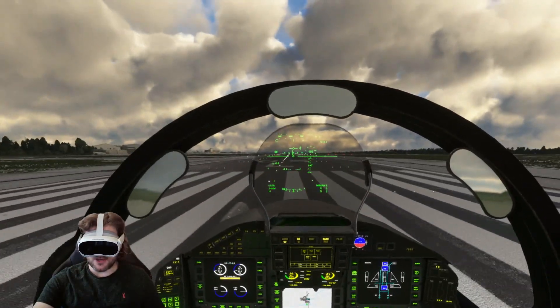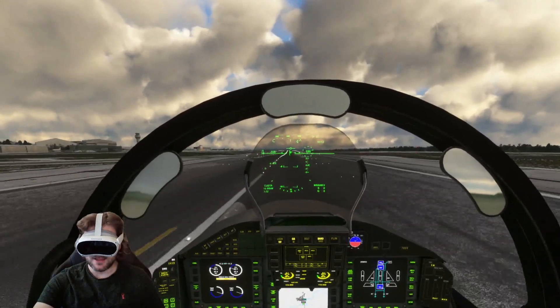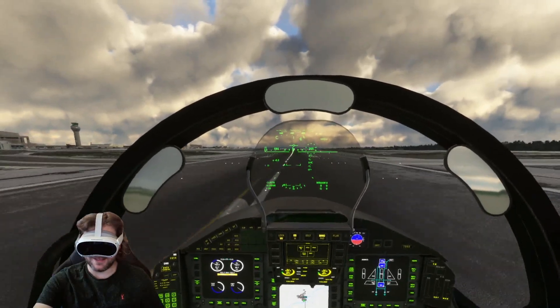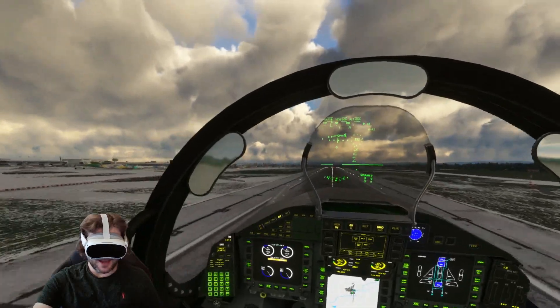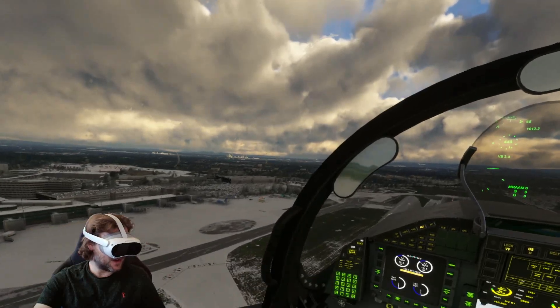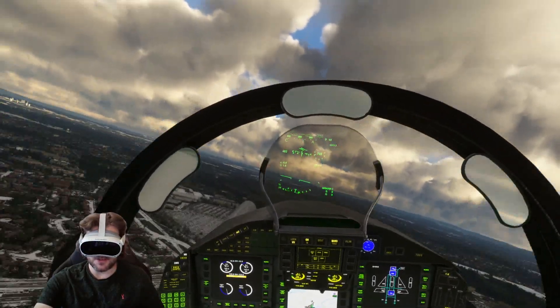Let's light the afterburners up. By the way I am using my haptic chair by Sim Racing Studio, so many names and things to remember, and it feels amazing in this aircraft. I can feel the engine vibration and everything - oh and the gear coming up as well, the thud - superb.